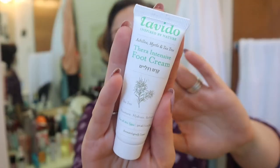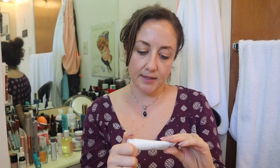While we're on foot creams, I have the Levito Thera Intensive Foot Cream. This is a company from Israel, cruelty-free. It is a very nice foot cream as well — I don't like it quite as much as the Hey Honey because I prefer Hey Honey's smell slightly, but it's just as good. They both feel very nourishing. The Hey Honey has a slightly more minty scent, while the Levito Thera smells more like tea tree oil — it has Achillea, myrtle, and tea tree. They're both wonderful and have both appeared in FabFitFun sales.